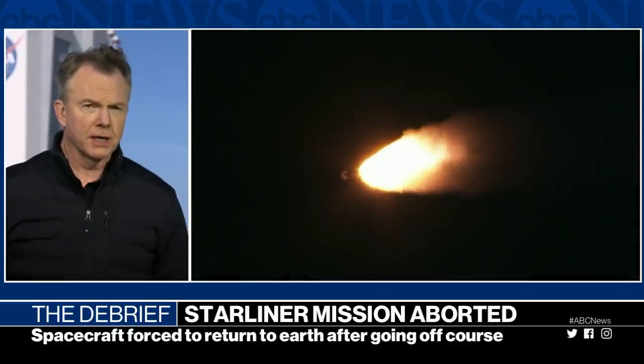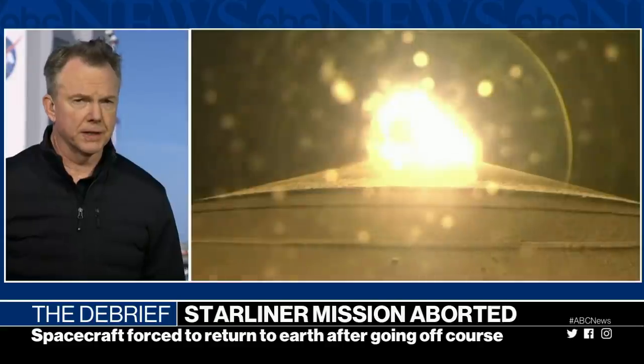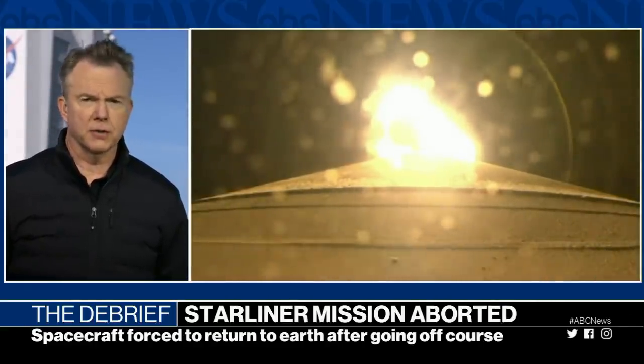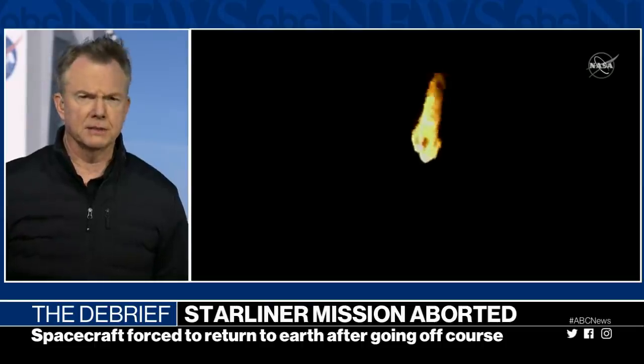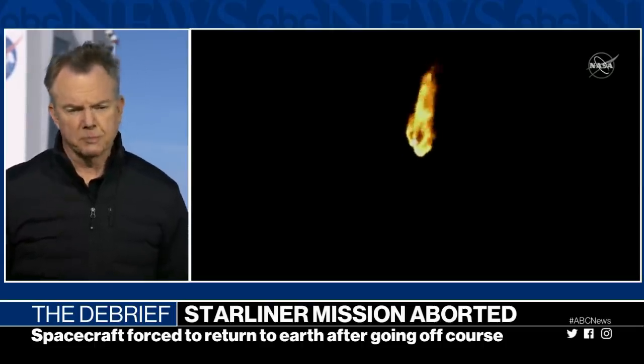It is in orbit. They are going to do some more tests, but come Sunday it is going to return to Earth and land at White Sands in New Mexico. This is an unusual capsule compared to what SpaceX is doing — it actually lands on Earth with some airbags. So that's an important part of the test.